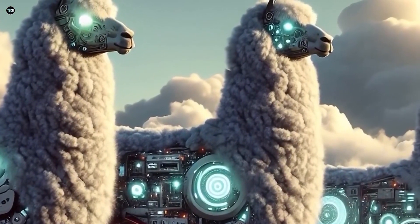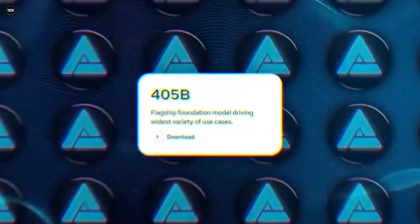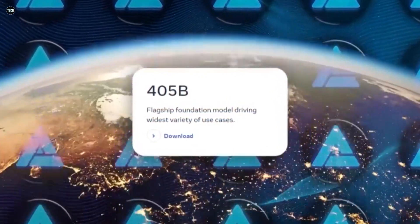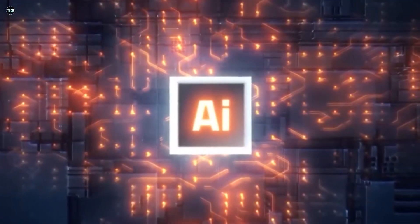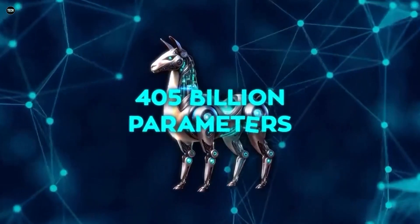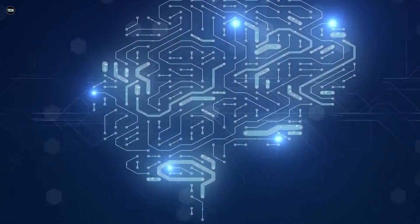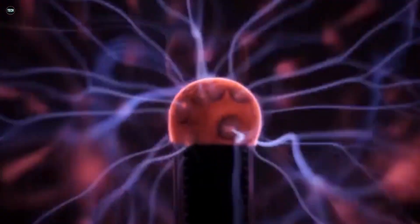Did you know that OpenAI's Llama 3.1, boasting a whopping 405 billion parameters, has just set a new record as the world's largest open-source AI model? The potential of this model is so vast and sophisticated that it can process and generate text with unprecedented accuracy and depth. But what does this mean for us? With Llama 3.1 hitting the scene, we're getting into an era where AI can understand and interact in ways we've only dreamed of. Let's get right into bringing you up to speed on everything we know.